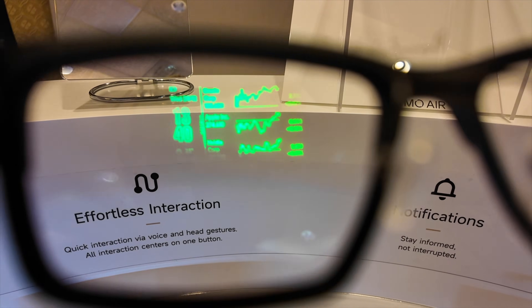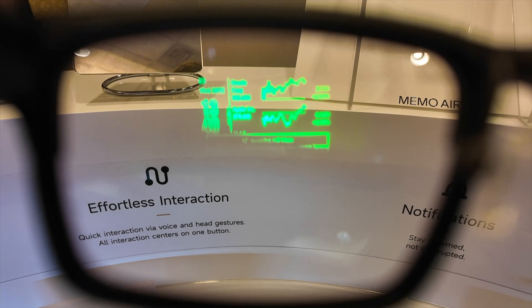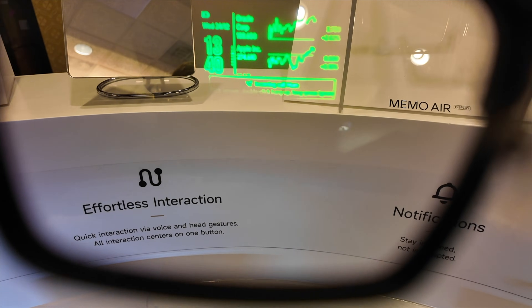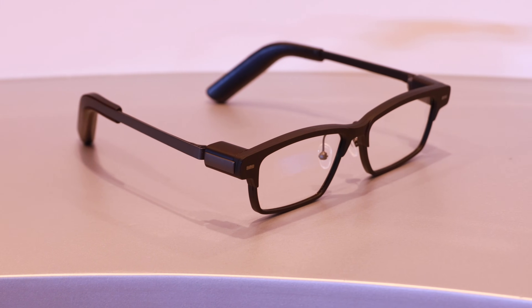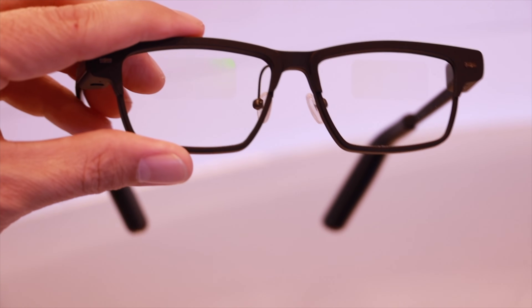You've got a dashboard for your time, weather, and calendar. Notifications pop right into your field of view so you can respond instantly. One thing I didn't mind is that there's no camera — these are designed for a more minimal, private experience. Battery-wise, the glasses last a full day, and the charging case provides an extra seven full charges.